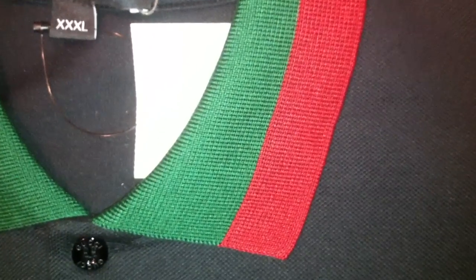Okay, the next polo is very exclusive — Gucci as well. Single G on the chest. Collar red and green. Tag still attached. Also Gucci on the buttons as well.